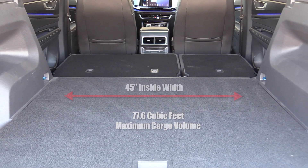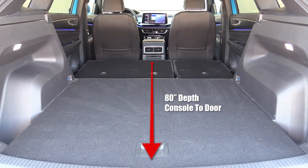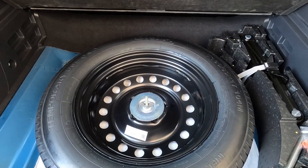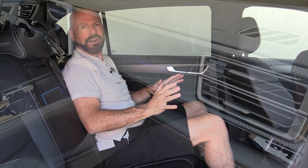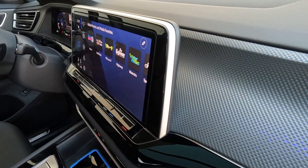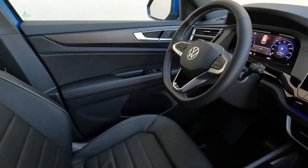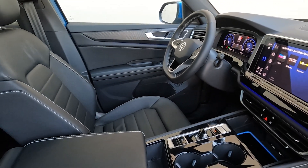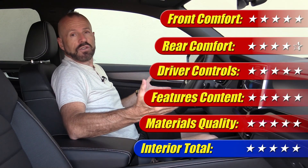The rear seats fold down in a 60/40 split giving you a cavernous load area — it's mostly flat, though the second row drops just a slight bit. Underneath, I'm happy to say there is a spare tire, which is always something nice in an SUV where you might be going off into the mountains. So I'm very happy with this interior — it's comfortable, has a lot of room and versatility, and with cargo capacity replacing what would have been the third-row area, there's plenty of space. They've upgraded it and given it the kind of materials that actually back up the premium positioning. This interior gets five out of five stars.